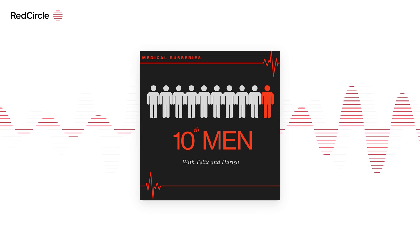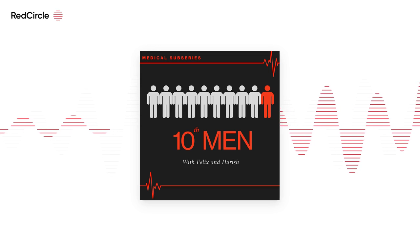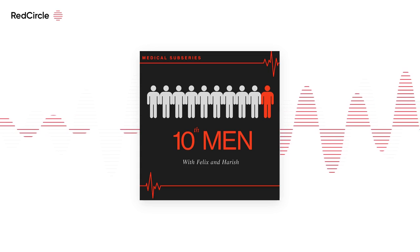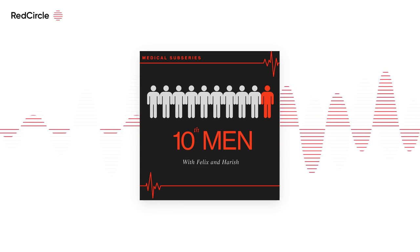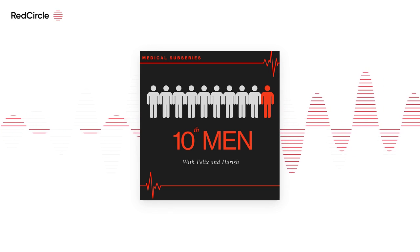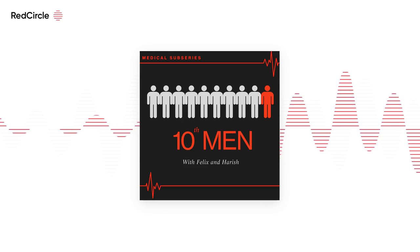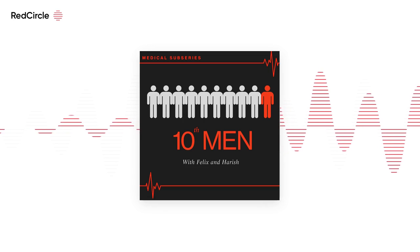My first tip is to understand and memorise your own personal statement, because interviewers could ask questions directly from it — they'll pick excerpts and question you on them.